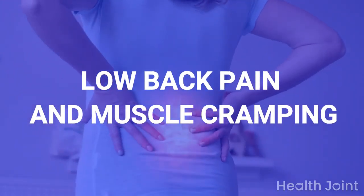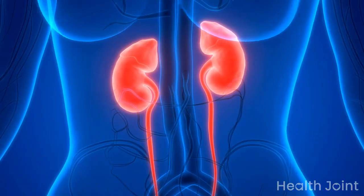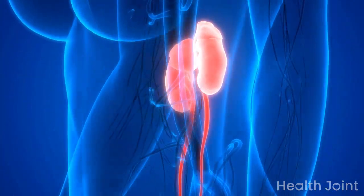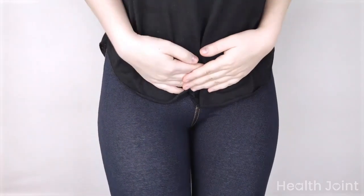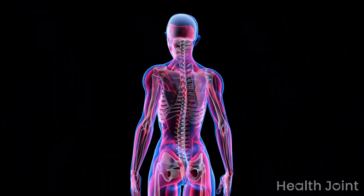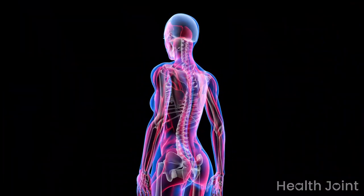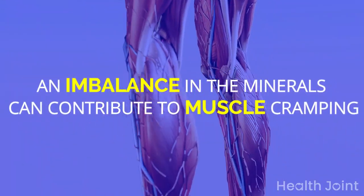Sign 3: Low back pain and muscle cramping. Lower back pain is also a sign of kidney disease, as the kidneys are situated to the side of the spine. The pain is also situated there and may spread to the bladder area or genitals. There will be an imbalance in important minerals in the body, which are responsible for muscle contraction and relaxation, and this imbalance can contribute to muscle cramping.